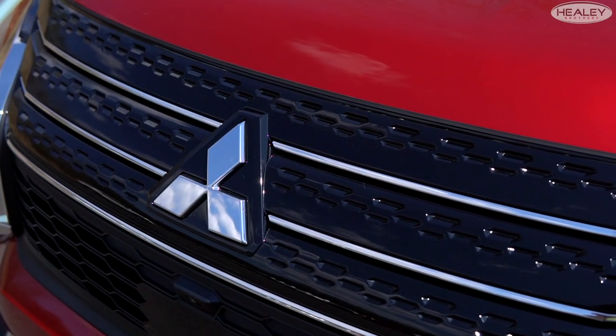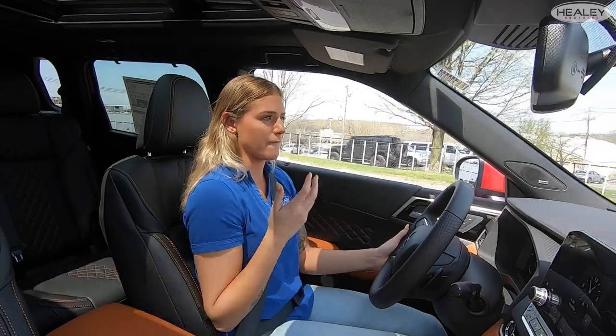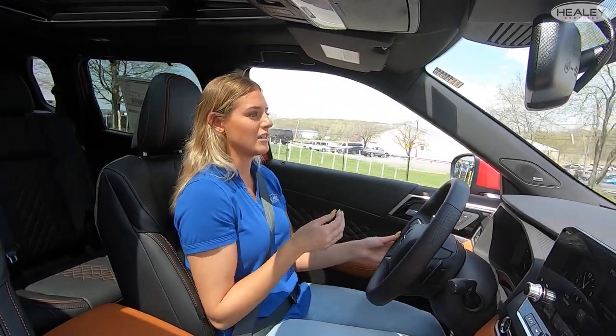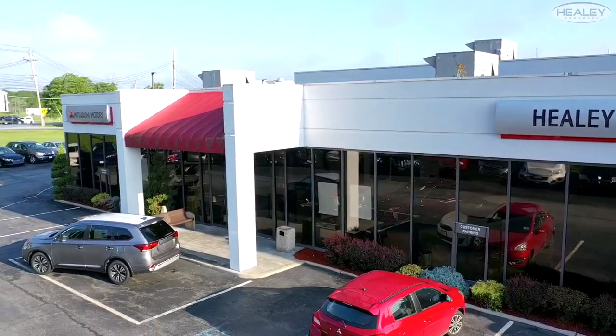Overall, I am super pleased with how well this vehicle drives. The old Outlanders were fantastic, but it's crazy that they made an already great vehicle even better. Thank you for taking a look at the new redesigned 2022 Outlander with me. I'm Corinne — come feel free to stop by and see us at Healy Mitsubishi in Goshen, New York.